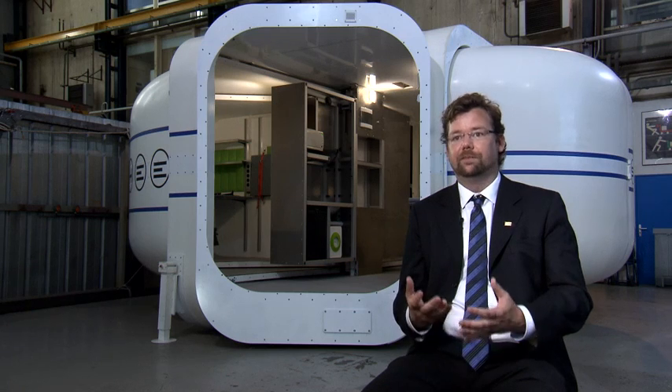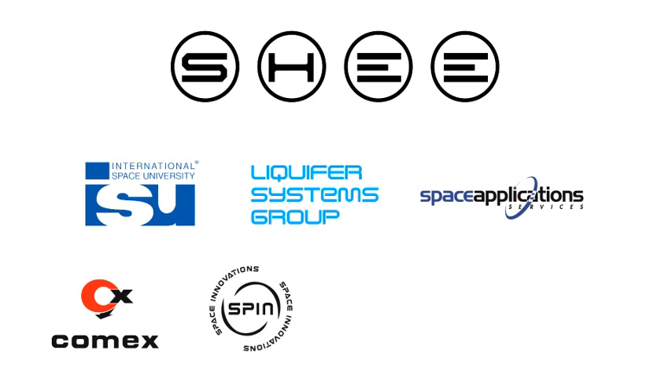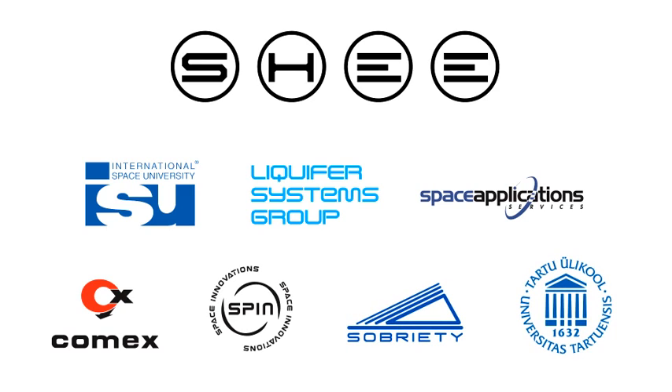It's been developed by seven partners — ISU being one — but also we're working with Liquifer Systems Group, Space Application Services, COMEX, SPIN, Sobriety, and the University of Tartu from Estonia.